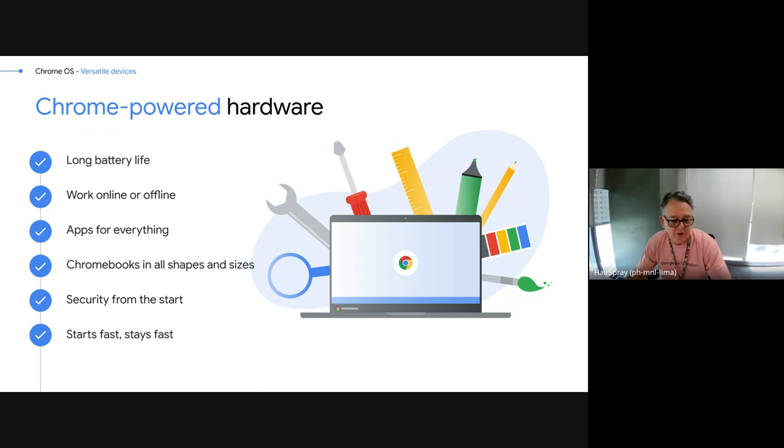The benefits of a Chrome device: long battery life, they work online or offline, and you can get apps for almost everything. They come in all shapes and sizes, and they're secure from the start. With a typical Windows computer, you put a layer of antivirus on top of the operating system to stop bad things getting through. Chrome OS was designed from the ground up to be secure — the operating system actually can't be infected. You don't need that layer of protection because it's built securely from the ground up. They start fast and stay fast.